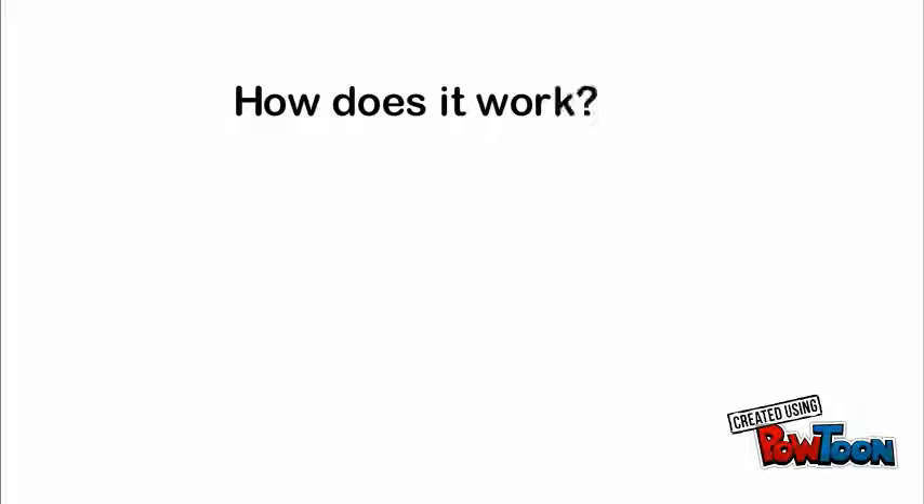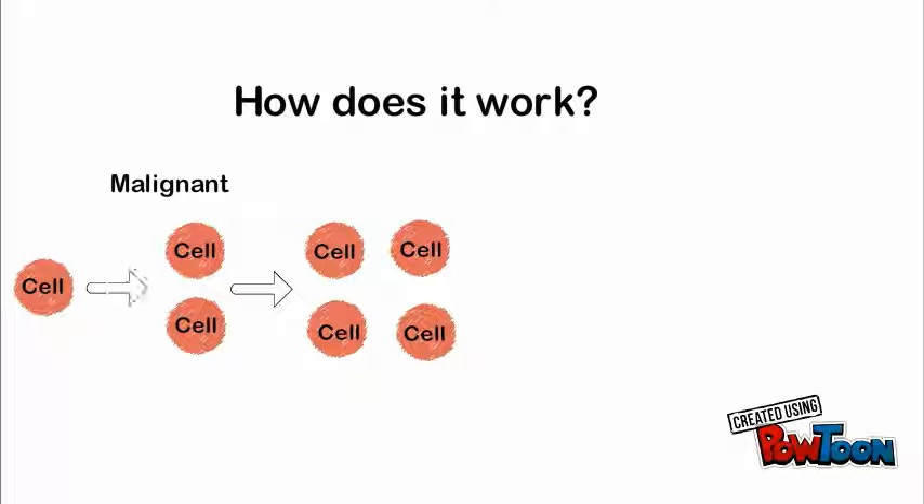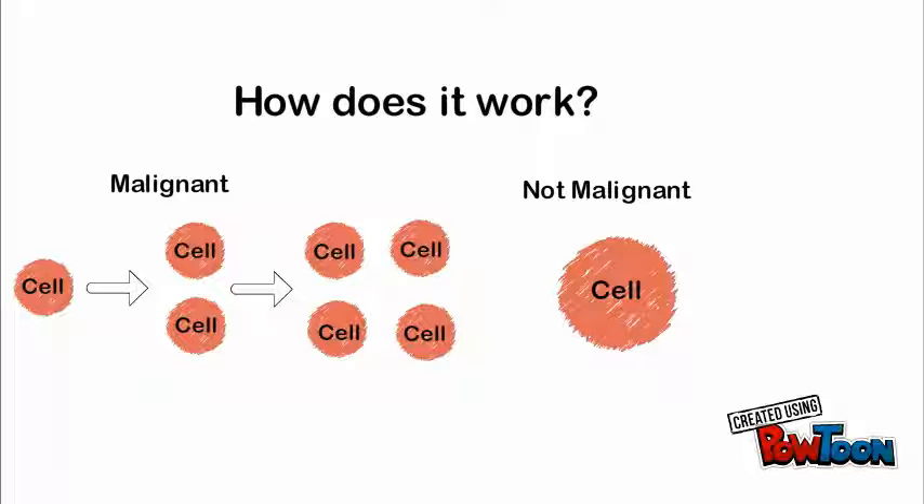How does it work? If cancer is malignant, then the cells multiply and it spreads quickly throughout the body. If cancer is not malignant, the cells do not multiply and it does not spread, and it can be controlled with medication.